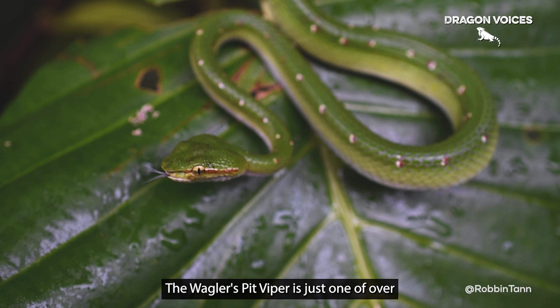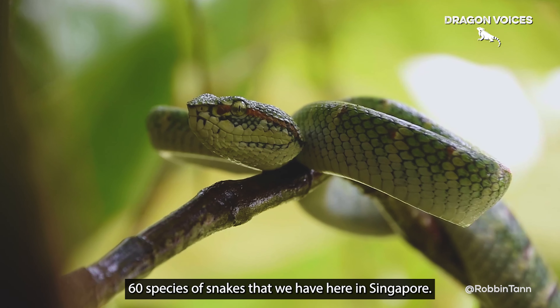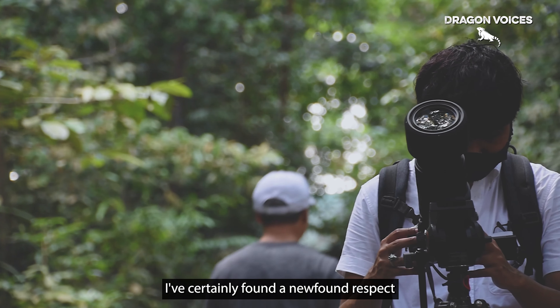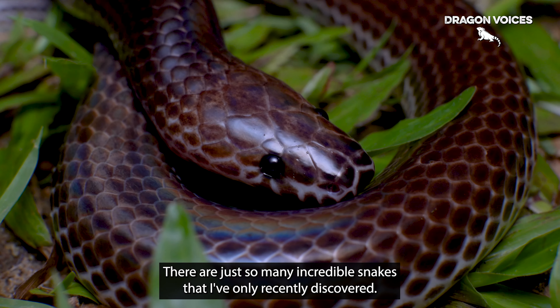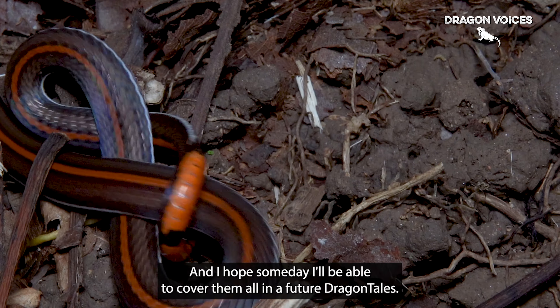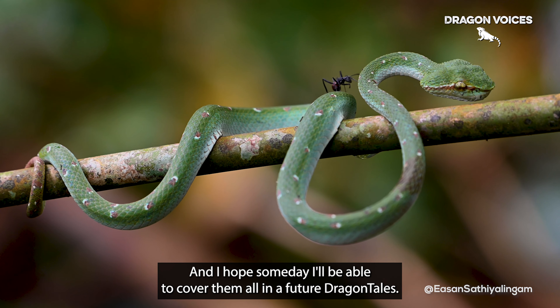The Waggler Pit Viper is just one of over 60 species of snakes that we have here in Singapore. I've certainly found a newfound respect for our local species since I've started this journey of filming reptiles. There are just so many incredible snakes that I've only recently discovered, and I hope someday I'll be able to cover them all in a future Dragon Tales.